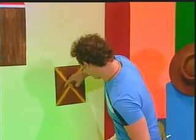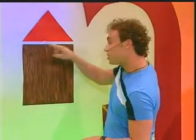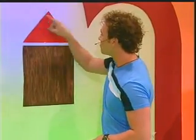Through the gate and into the farmyard. And this is the barn — a brown square shape with a red triangle roof.